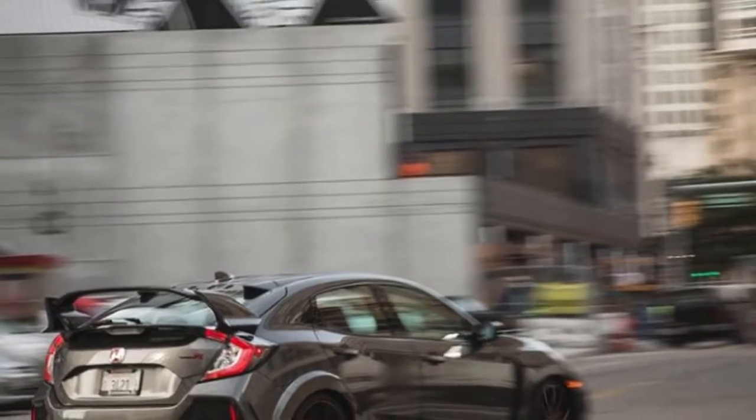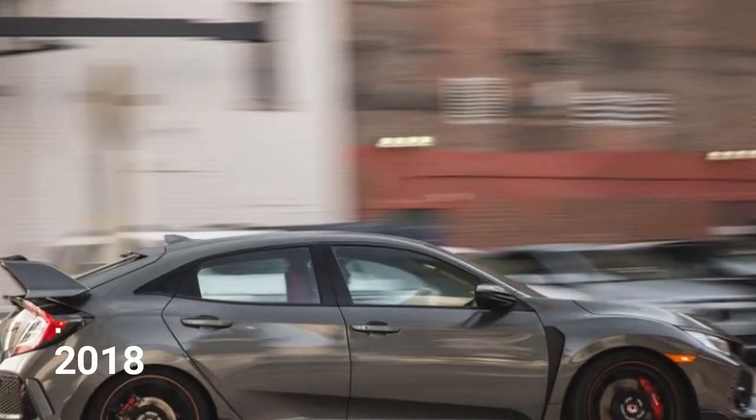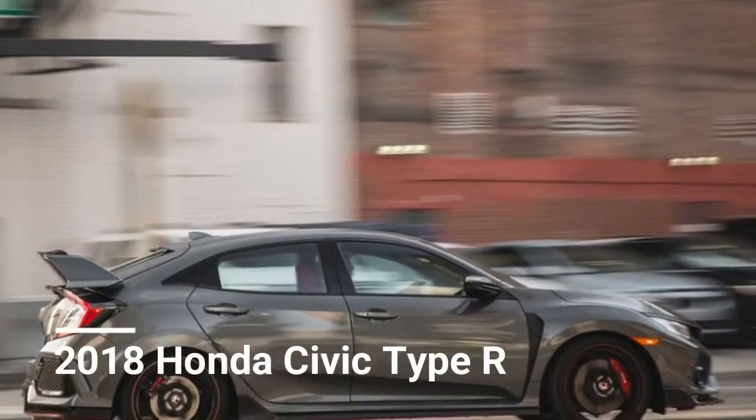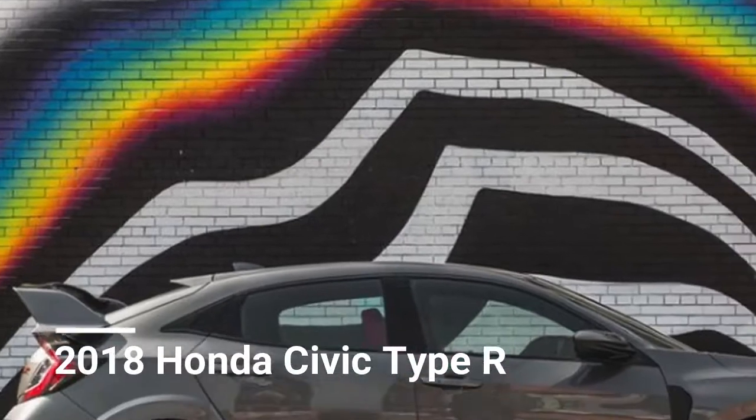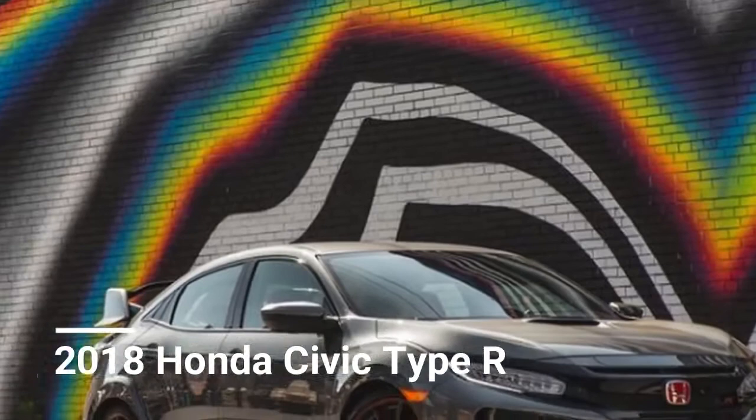Its in-your-face styling might be excessive to stomach, however its aggressive looks are forgotten after your first two-lane blasts with butterflies from its bonkers motor and tremendous grip. While words can't completely portray what the Type R feels like to drive, we strongly propose you don't judge this insane hot hatch by its cover.